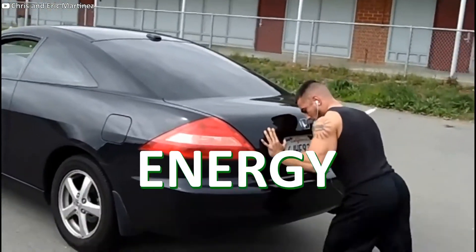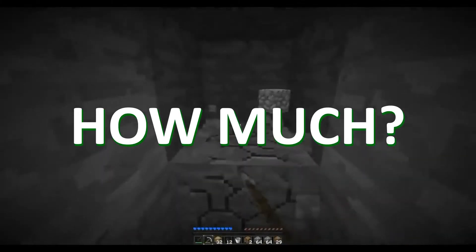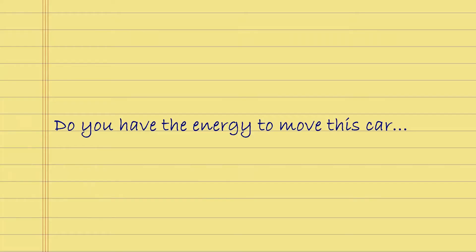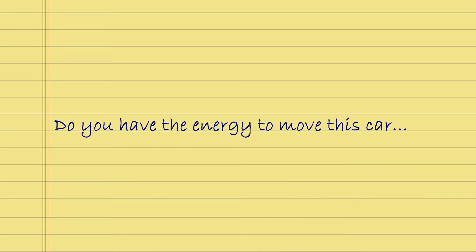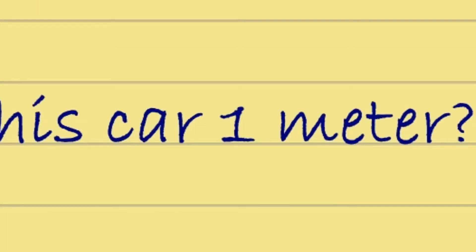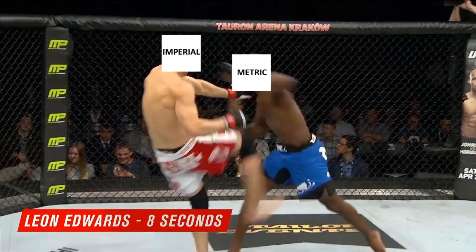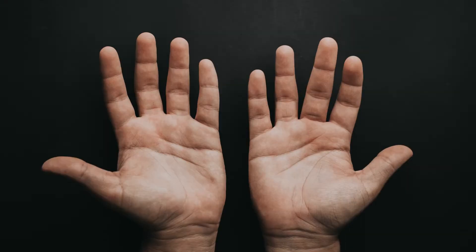Now the question is, do you have the energy to move this car? Which is kind of an incomplete question. Energy to move it, how far? There's work to be done here. How much work are we talking about? Let's go ahead and add some distance to our original question. Do you have the energy to move this car one meter? This channel uses the metric system. Come suck on it, Imperial. You with your inches and ounces and feet and hands... Back to the point.